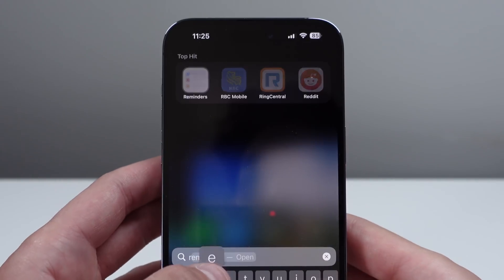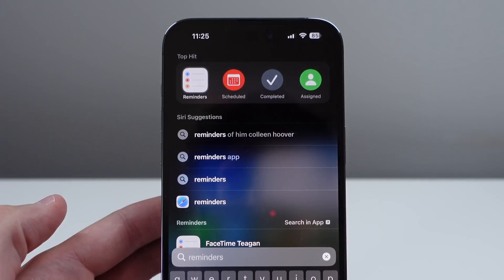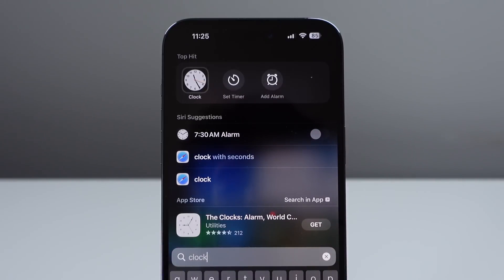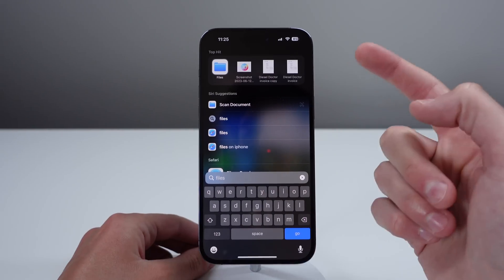This also works for Reminders as well. If I type in reminders, you can see I can jump right to Scheduled, Completed, and Assigned. And if I search for Clock, we have an option to set a timer and add an alarm right from Spotlight. It also works for Files — if I search up Files, it's going to recommend a few of my recent files right from here.